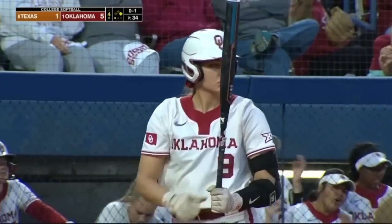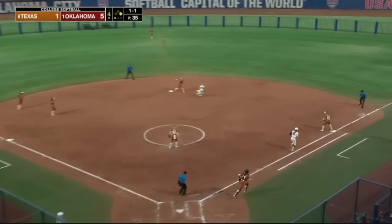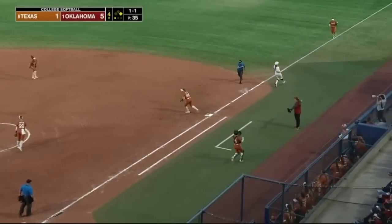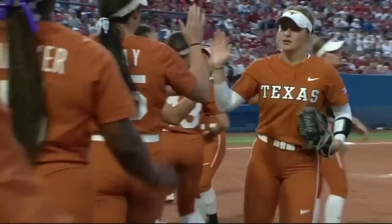Martinez, her second time up — right to third. Washington goes to second for one out. The Sooners continue to lead 5.